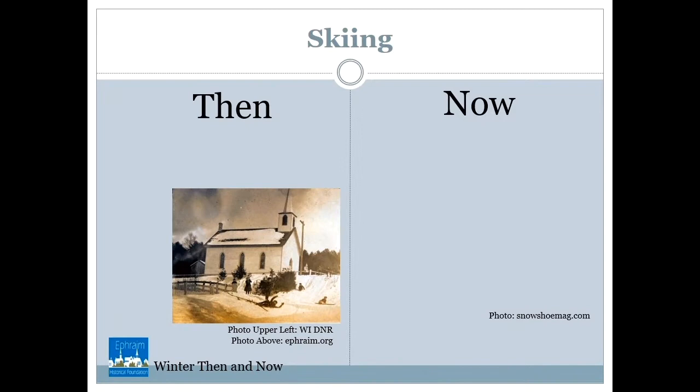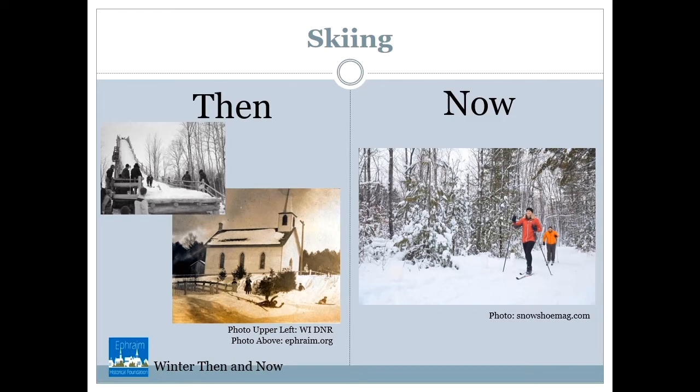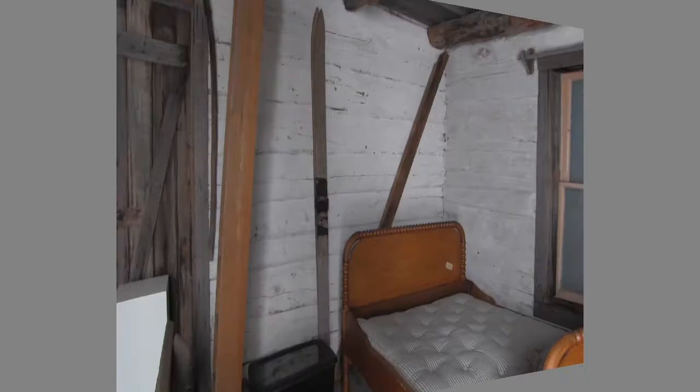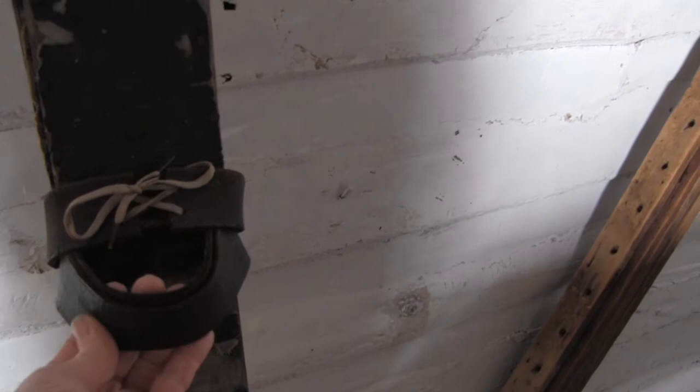People like skiing in Door County, then and now. These children are skiing near a church in Ephraim. Then, people also skied down a huge ski jump in Peninsula State Park. Alas, the ski jump is no more — it is gone. Now, people ski in the woods in Door County. Inside the Goodlitzon cabin are many interesting things. Look what I found that has something to do with winter — a pair of skis, an old pair of wooden skis. The part where you put your boot in is called the binding, and it's made of leather with some ties. Things were made differently in the old days.